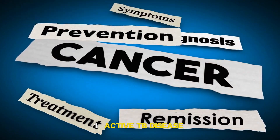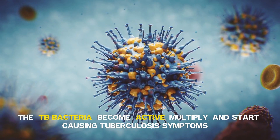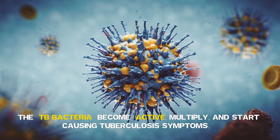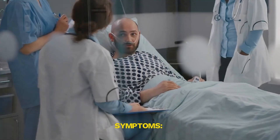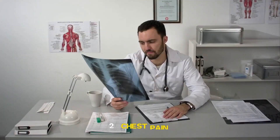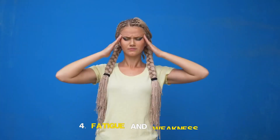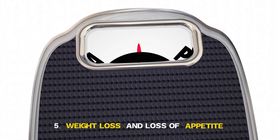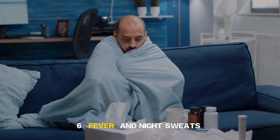Stage 3: Active TB Disease. The TB bacteria become active, multiply, and start causing tuberculosis symptoms. At this stage, the disease is contagious. Symptoms include persistent cough lasting three weeks or longer, chest pain, coughing up blood or sputum, fatigue and weakness, weight loss and loss of appetite, fever and night sweats.